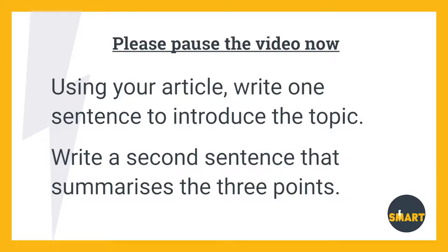Great, welcome back. You should now have an article in front of you with just three points highlighted. Now, when I ask you to pause the video again in a moment, write one sentence that introduces the topic, and then another one that summarizes all three points that you've highlighted — literally one sentence in each case. Pause the video now and do that.